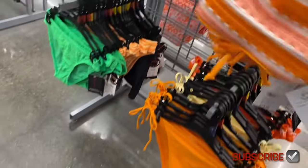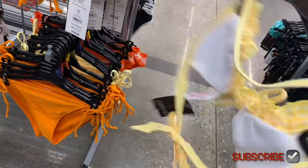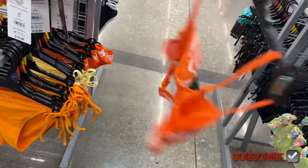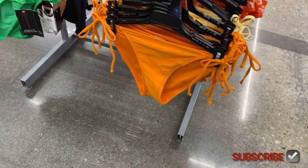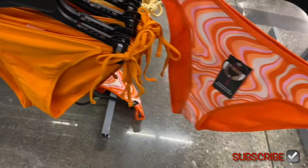Or they have a checkered print with ruffles — that is adorable! It's $14.88. There's another one back here giving me retro vibes that looks like it has a wire. The crochet bottom ties on the side for $9.98. The checkered print bottom also ties on the side, and the retro one has its own bottom style too.